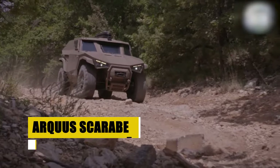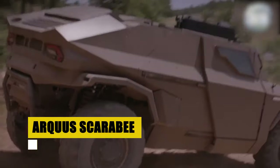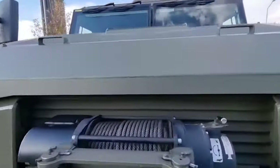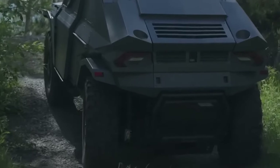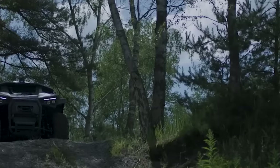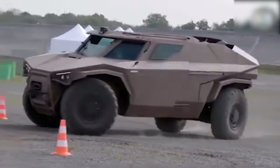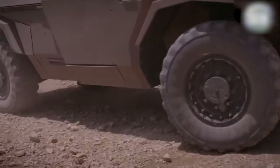The Arquus Scarabee, a vanguard of modern warfare, melds unmatched mobility with formidable firepower. As the first hybrid combat vehicle, it pioneers a new era of operations with its ability to traverse silently on electric power, ensuring a minimal acoustic and thermal footprint. Beyond its stealth and speed, the Scarabee brings an innovative approach to combat vehicle design. With a gross vehicle weight of eight tons and a capacity for a crew of four, it's built for rapid deployments across challenging environments, from vast open lands to the tight confines of urban warfare.